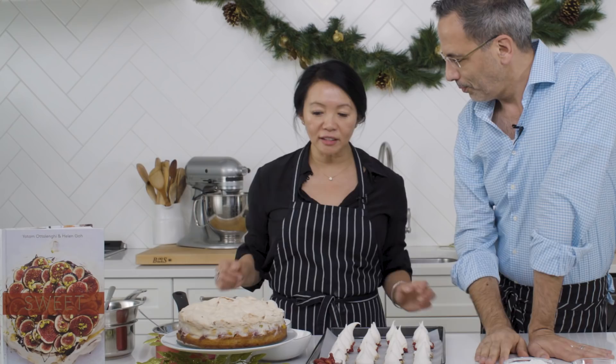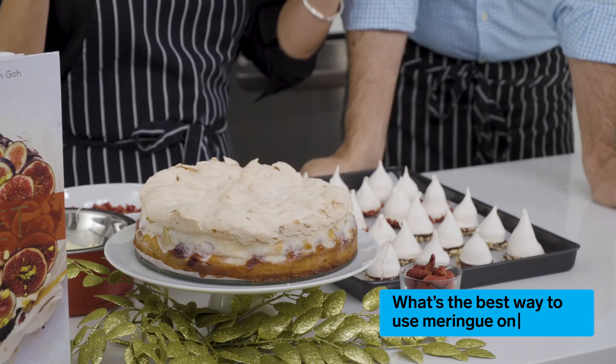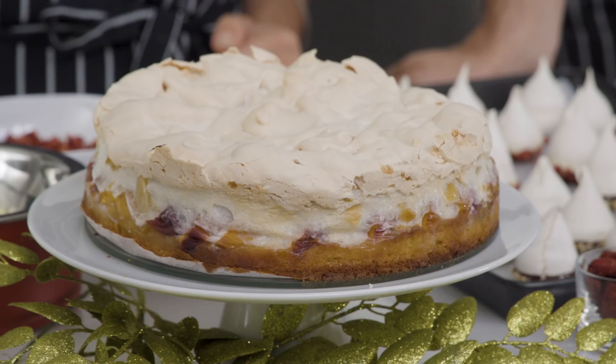Meringue on a cake immediately raises it — it looks regal and like a showstopper, both visually and in flavor. When you use meringue on a cake, it's very important that you've got something sharp or acidic in that cake, just to counteract all that sweetness. We believe in pleasure — no guilt. Guiltless pleasures, we believe in.